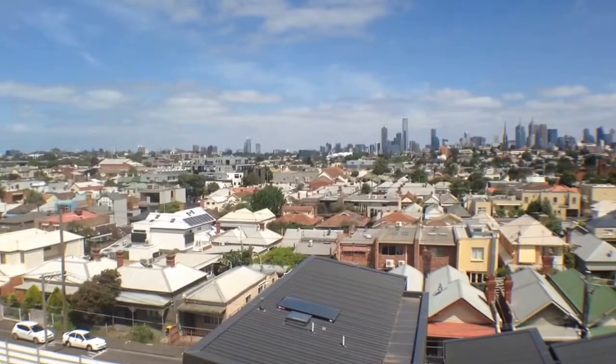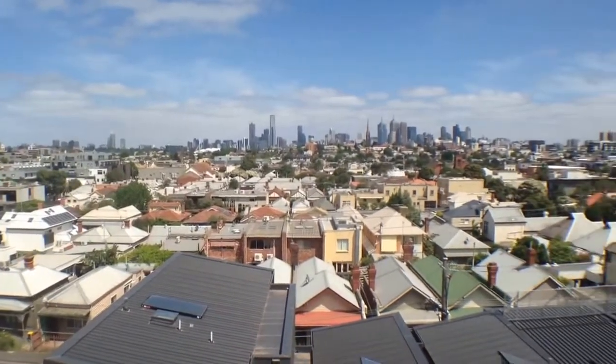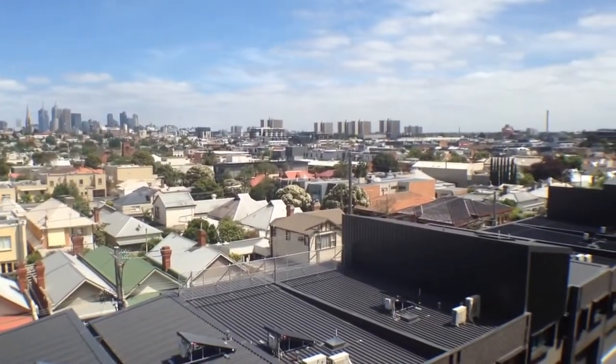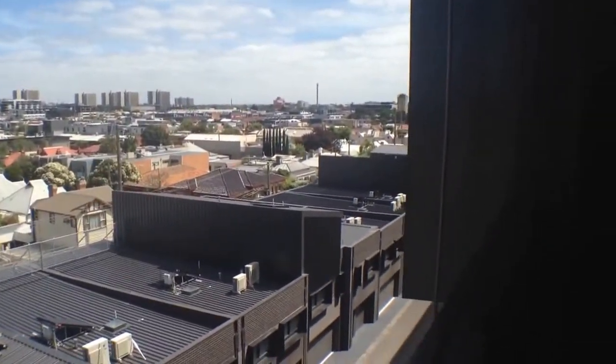Hi, my name is Stephen Fitzsimons from Melbourne Real Estate and this is the view from 403 at 5 Kennedy Avenue in Richmond. It's in the Studio 9 complex, brand new in 2014, and it's a two-bedroom, two-bathroom property. I'm going to give you a tour of the property now.